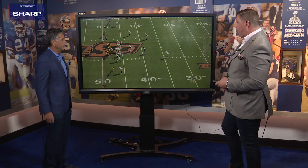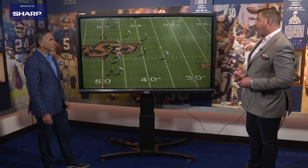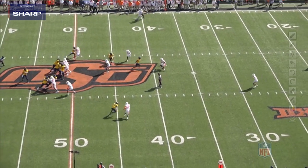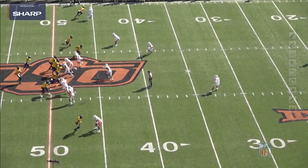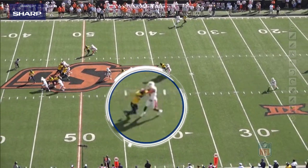Now he's playing man once again with off coverage, but he's playing outside leverage on this one. He wants to press it — you're not going to get over the top outside. Anything you're going to do is going to be working to the inside. The wide receiver gives him a little shake at the line of scrimmage. He doesn't bail with his feet, plays with that leverage to the outside, stays square, and now you see them fighting for position.